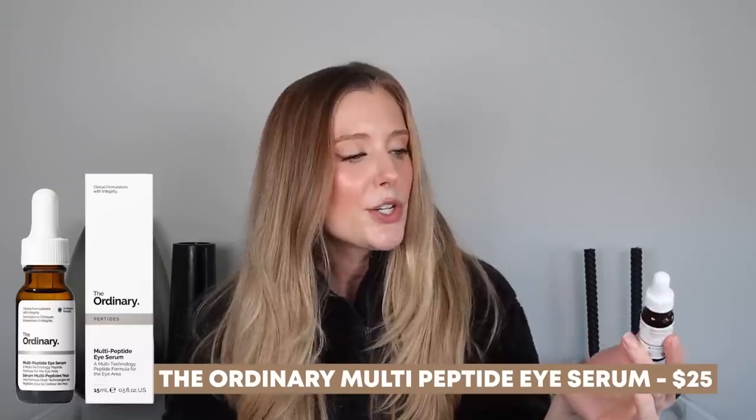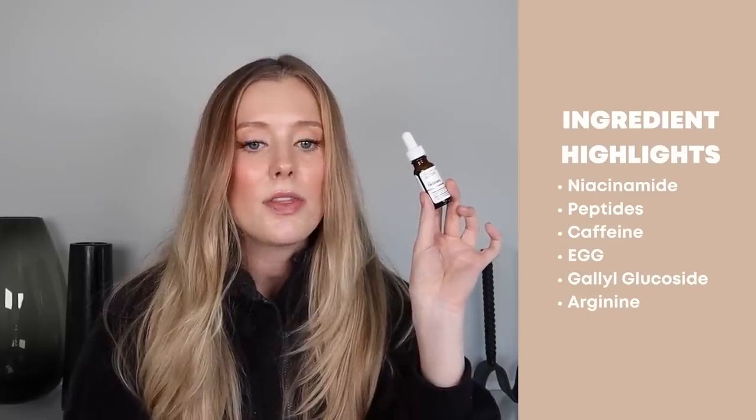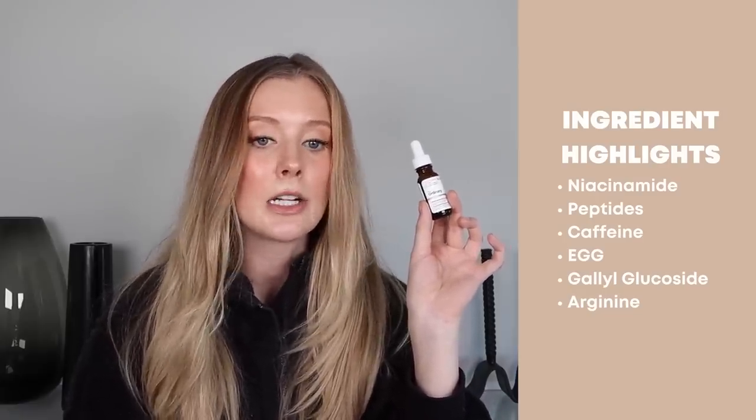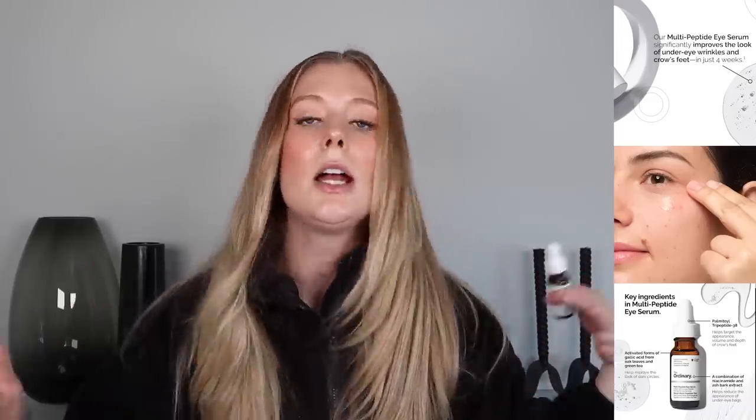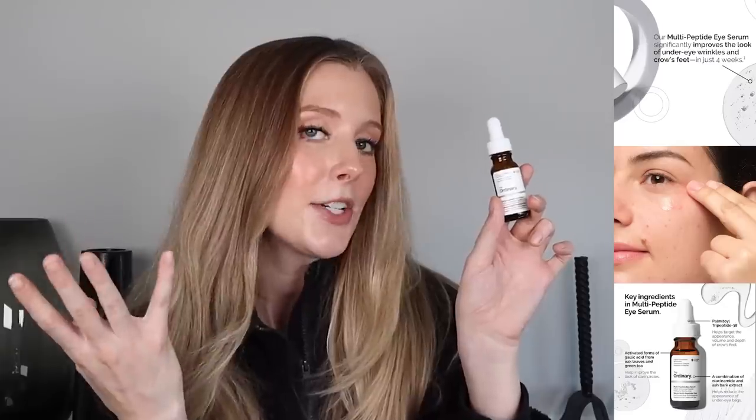Another eye product I tested out is a new launch from The Ordinary, which is their Multi-Peptide Eye Serum. In looking at the ingredients, it's clear this was specifically formulated with the eye area in mind. It contains niacinamide, peptides, caffeine, AGG, galloglucoside, and arginine. On their website, they actually say this has a higher price point than most of their other products because it contains a higher concentration of active ingredients — and I appreciate that transparency as a consumer. This is very lightweight, liquidy, and almost a little bit watery, which I really like because you can easily add it to your routine without having to remove anything else. You can just add it underneath any moisturizers or other serums to help treat that eye area.